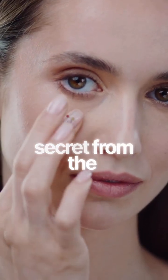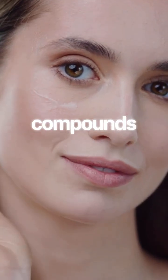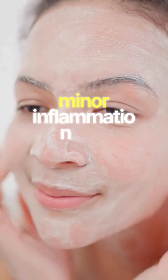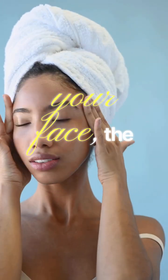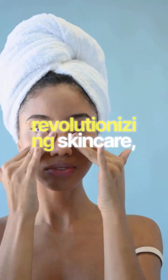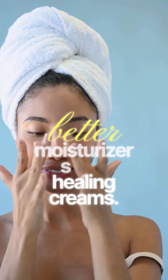Here's a beauty secret from the forest: spider silk is rich in vitamins and compounds that are incredibly kind to skin. Its fine, non-irritating structure can help soothe minor inflammation and support skin regeneration. While you wouldn't drape a web on your face, the biomimicry of its components is revolutionizing skin care, teaching us how to create better moisturizers and healing creams.